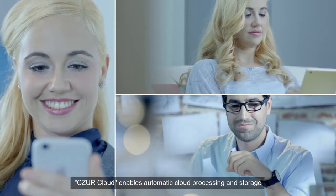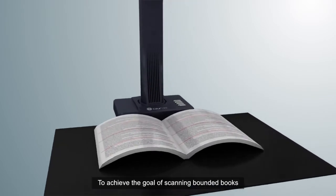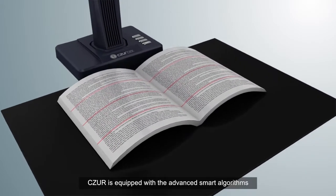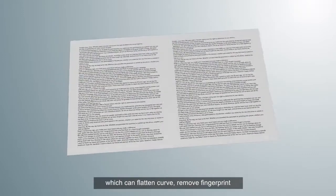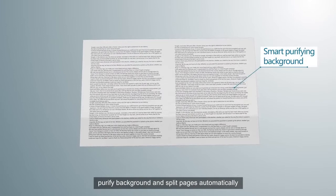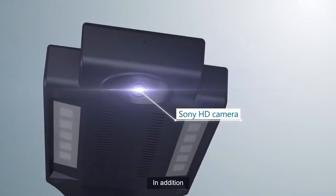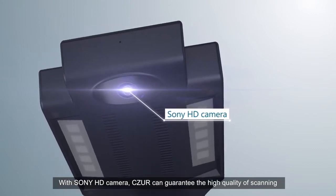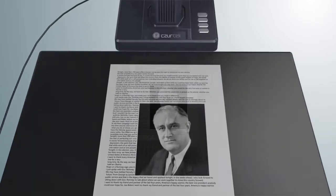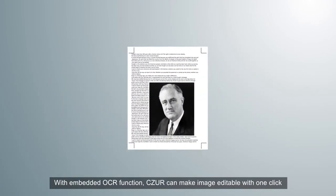Caesar Cloud enables automatic cloud processing and storage. To achieve the goal of scanning bounded books, Caesar is equipped with advanced smart algorithms which can flatten curves, remove fingerprints, purify backgrounds, and split pages automatically. In addition, with a Sony HD camera, Caesar can guarantee high quality scanning.